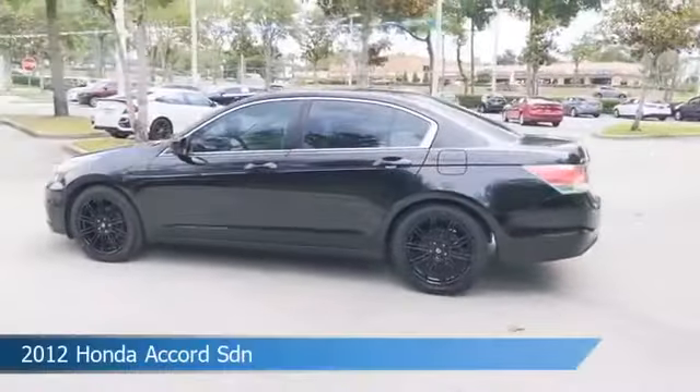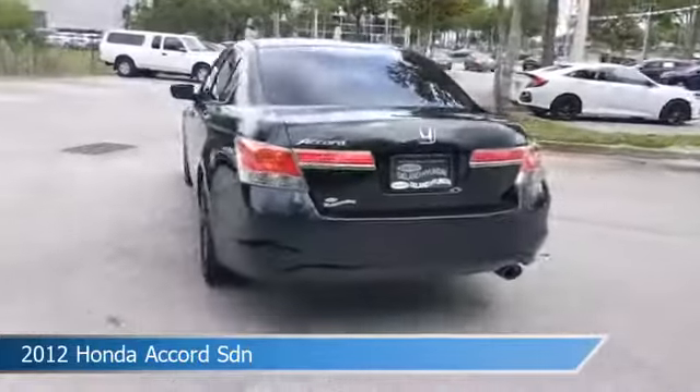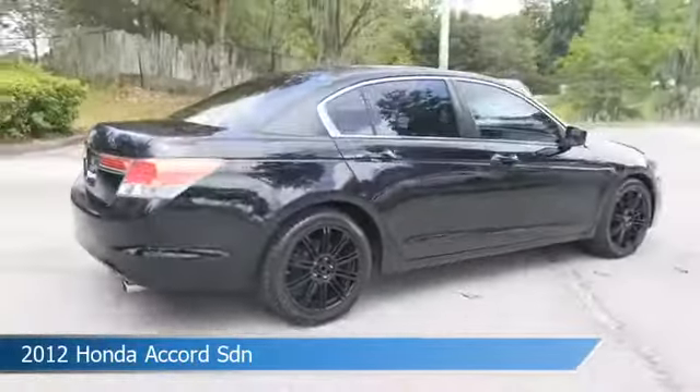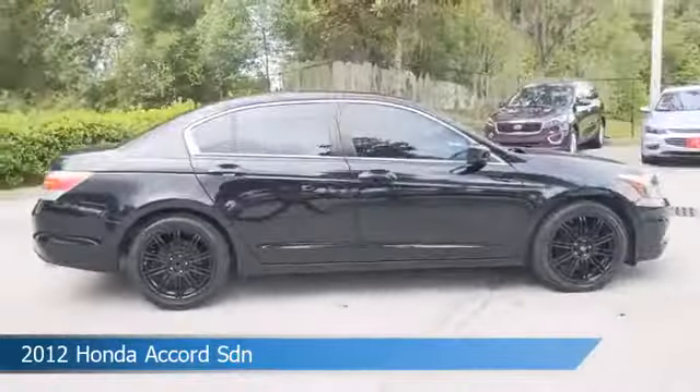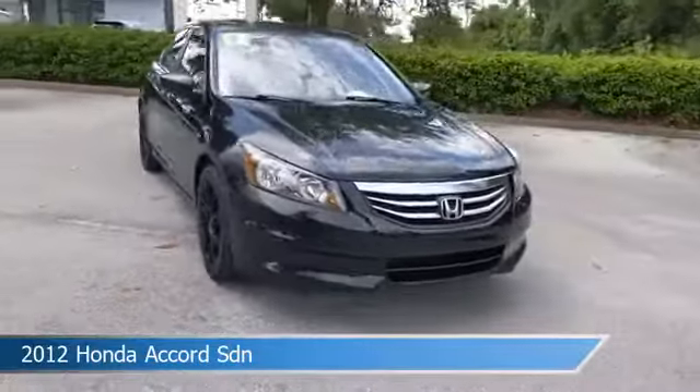Take a look at this 2012 Honda Accord SDN. Equipped with an automatic transmission in crystal black pearl. This car comes with some great features including anti-lock brakes, power side mirrors, audio controls on steering wheel, auxiliary input and more.